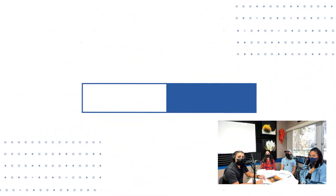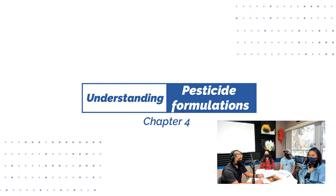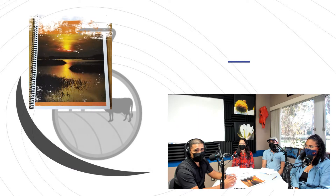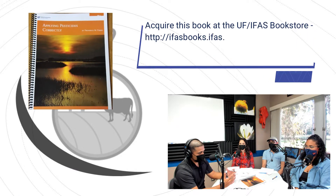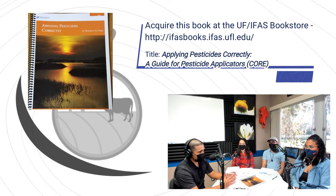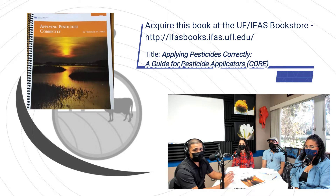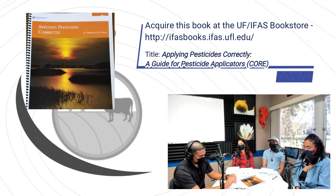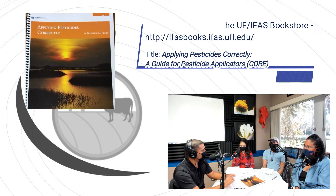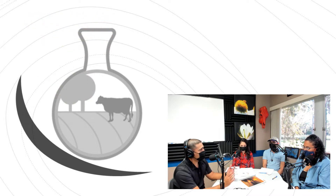Today we're going to be talking about chapter four, which is understanding pesticide formulations. Why is this important? We have different formulations that are designed to meet specific requirements in terms of equipment and application. That is why we need to understand them to match them to the right application equipment. So let's start with formulations — what are they, and what types do we have?